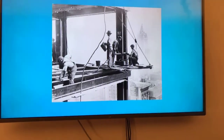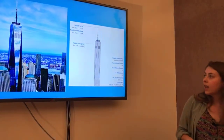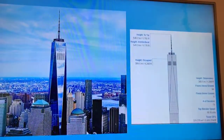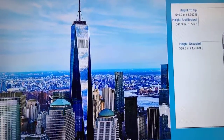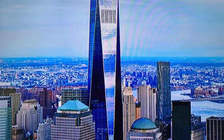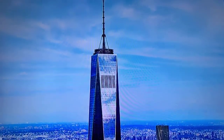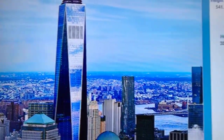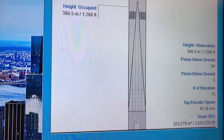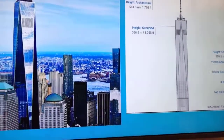Now we're going to fast forward a number of decades to a building built quite recently — One World Trade Center. This building was completed in 2014, has 97 floors, and is 1,792 feet tall. It actually has fewer floors than the Empire State Building but is taller. It was designed by David Childs and Daniel Libeskind, and it is the tallest building in the country and the sixth tallest in the world.